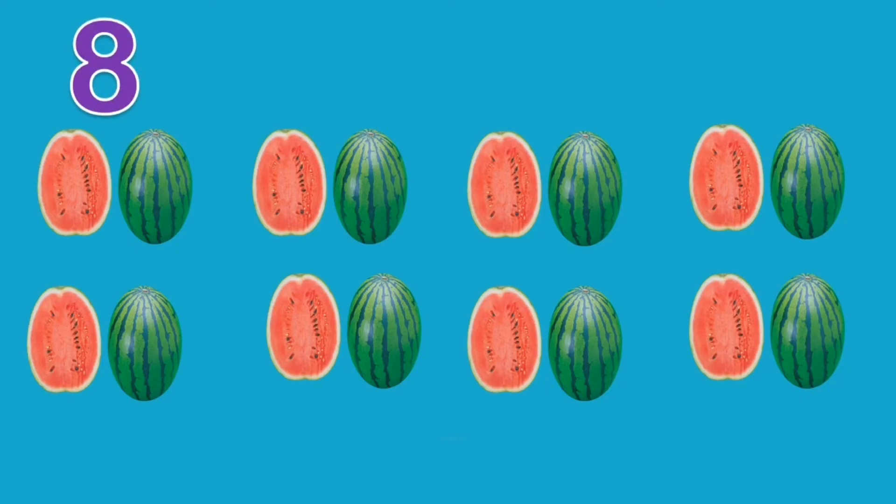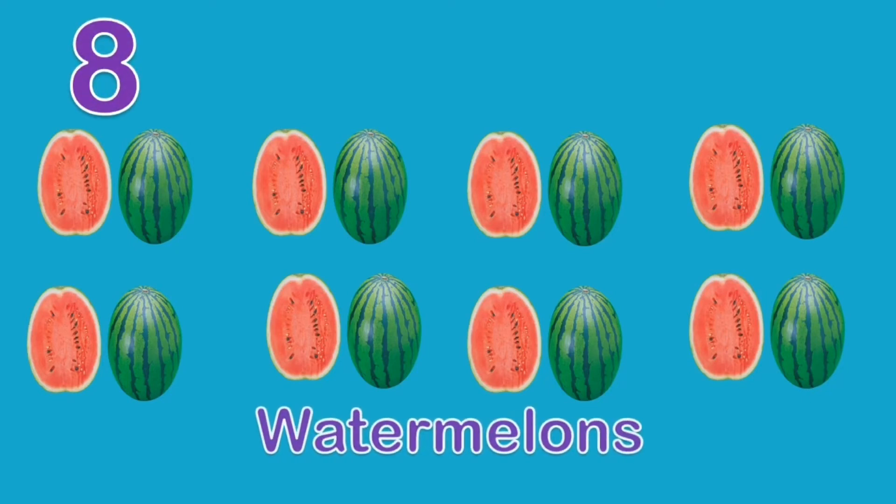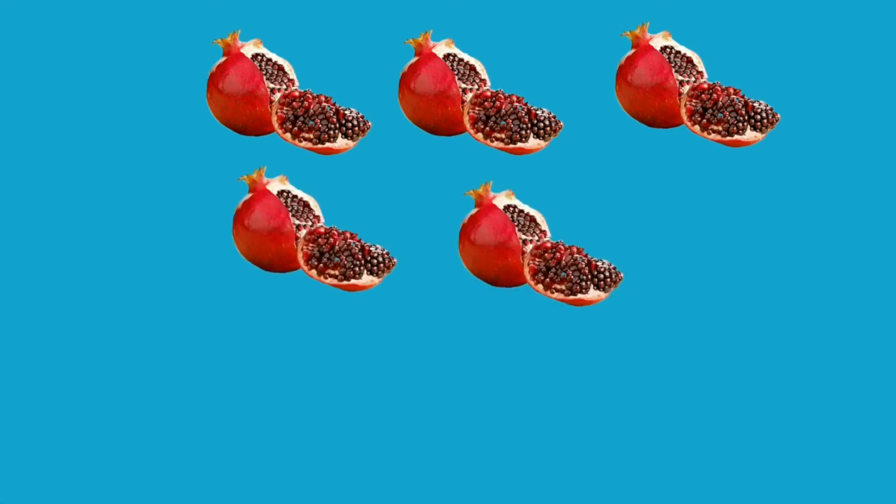Eight watermelons. One. Two. Three. Four. Five. Six. Seven. Eight. Nine.